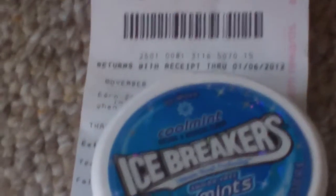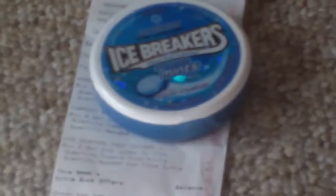Then I found out I had more money left on the card. I like to buy Icebreakers — I didn't have a coupon but it was only $2.37, so that wasn't bad. With all the stuff I brought home, it was only $2.37 out of pocket.